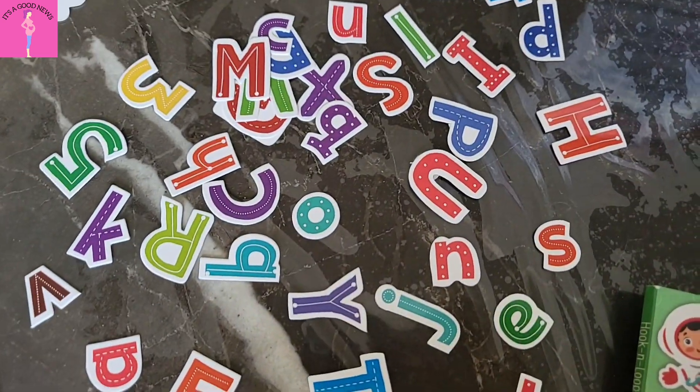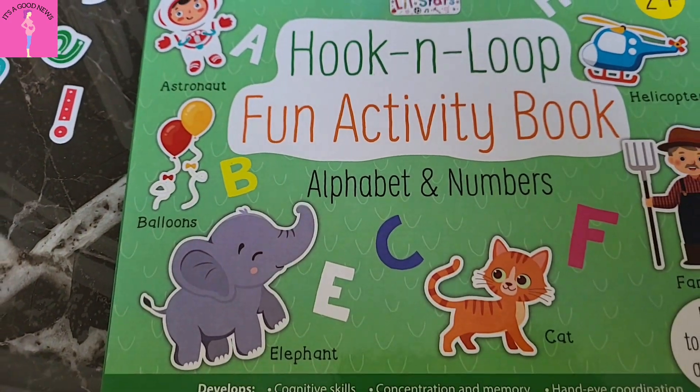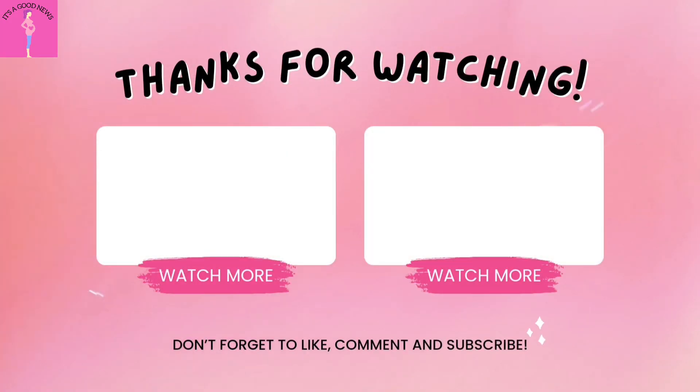That's all for today's video. Links to all these products will be in the description box. I hope this was useful to you — if yes, let me know in the comment section. Thanks for watching my video, and thank you so much for subscribing. I'll see you next time.